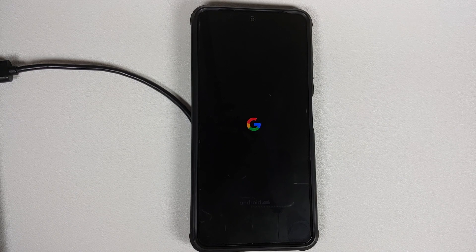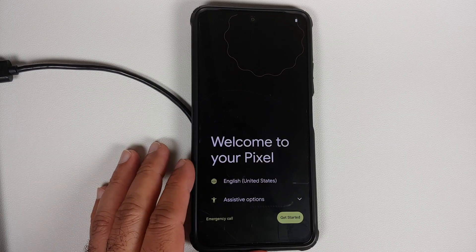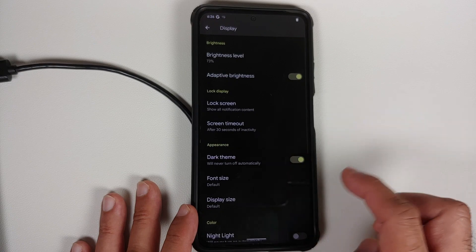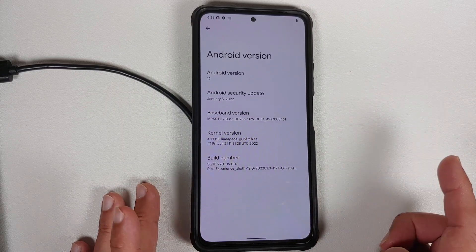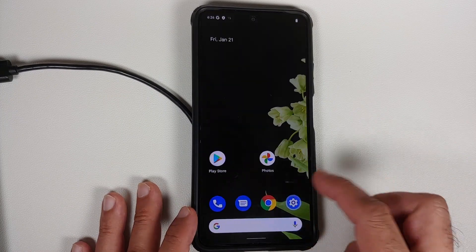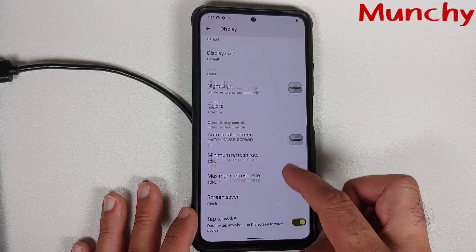You should now see the Google boot animation on your Poco F3, Mi 11X, or Redmi K40, meaning you're booting into the official build of Pixel Experience based on Android 12. The first boot may take some time. Once on the setup screen, you can skip initial setup. Going into Settings > About Phone > Android Version confirms Android 12 with January 2022 security patches, and the ROM shows as Pixel Experience official build for 'alioth' — the codename for the Poco F3, Mi 11X, and Redmi K40.